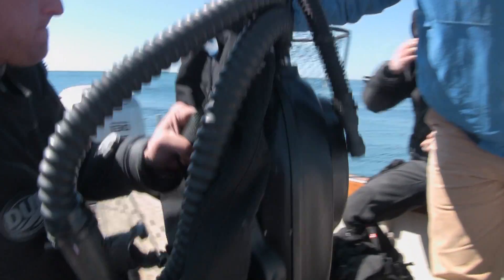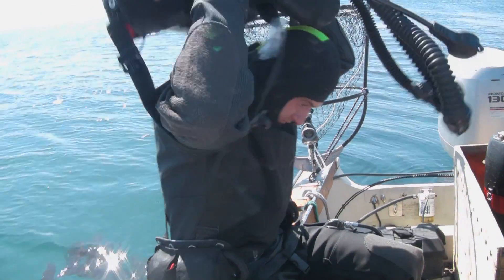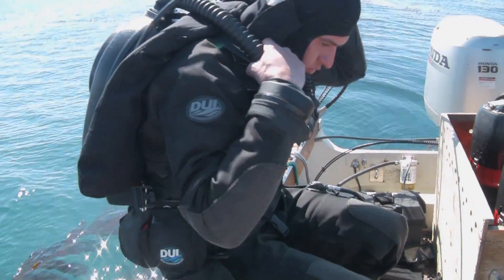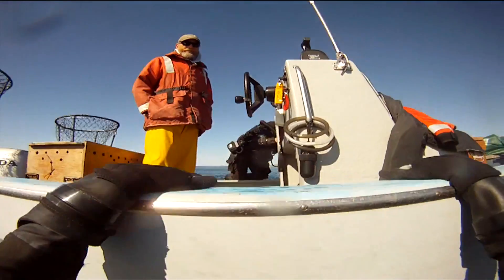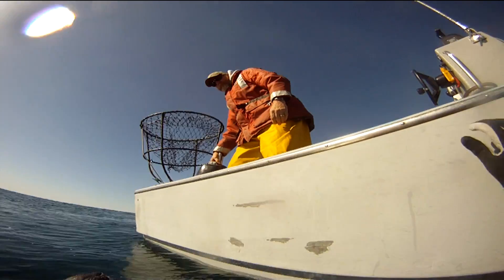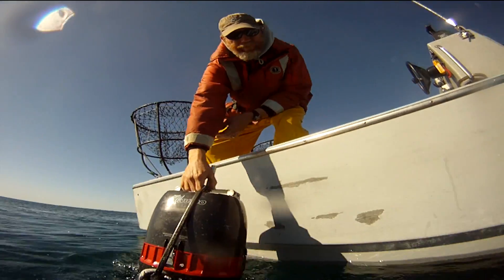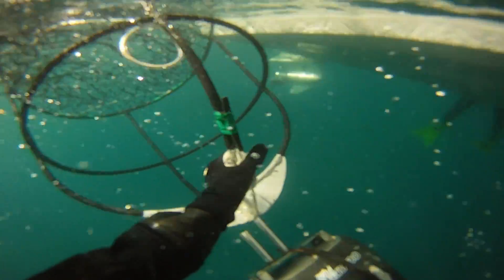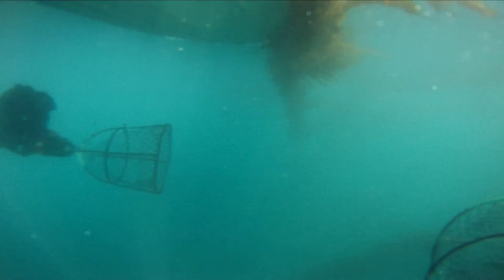These rebreathers are not available to recreational divers, but are a military design that delivers 100 percent oxygen. The divers don their equipment, enter the water, and surface next to the boat. A diver propulsion vehicle and a large netted trap called a Wilson trap are passed down to them. Each diver connects their trap to the end of their diver propulsion vehicle, does a final check of their gear, and signals they are ready to go.